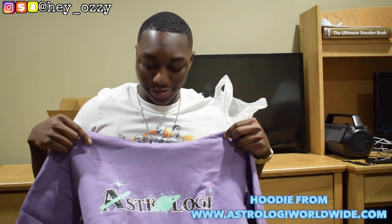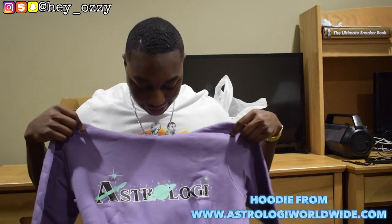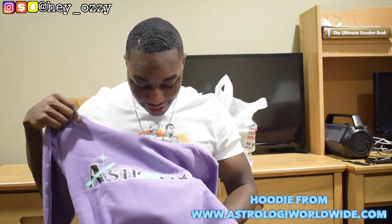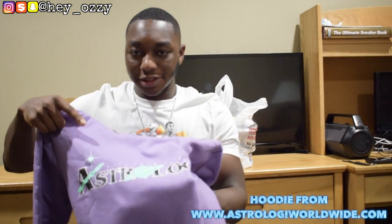I'll leave a link to his website below. And this is a size medium. So the hoodie itself is lavender purple, black. It has the mint green speckling for the stars.